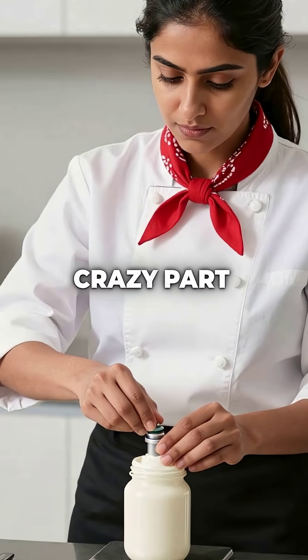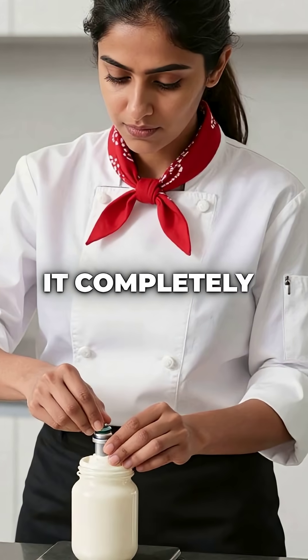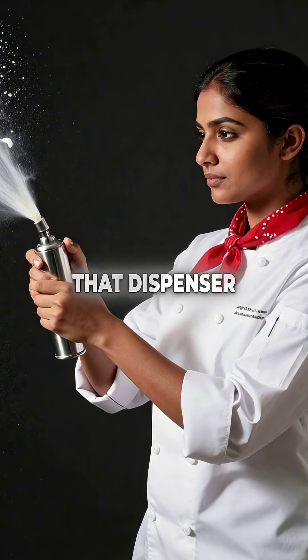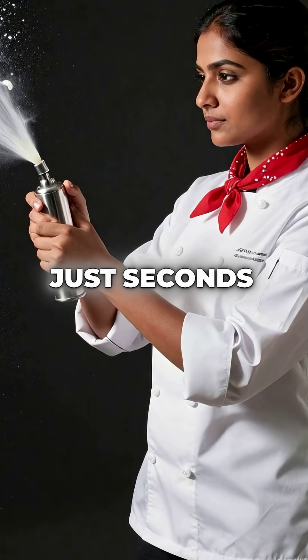Here's the crazy part. When you put eight to ten grams of this gas into a pint of cream under pressure, it completely dissolves. The moment you press that dispenser trigger, the gas instantly expands, creating perfect foam in just seconds.